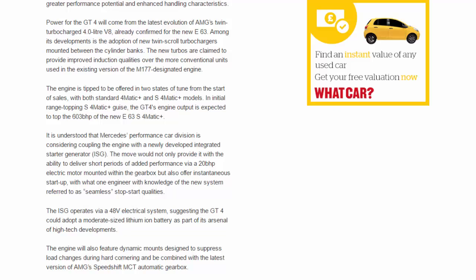The engine is tipped to be offered in two states of tune from the start of sales, with both standard 4Matic and 4Matic+ models. In the initial range-topping S 4Matic+ guise, the GT4's engine output is expected to top the 603 bhp of the new E63 S 4Matic+. Mercedes' performance division is also considering coupling the engine with a newly developed Integrated Starter Generator (ISG), which would provide short periods of added performance via a 20 bhp electric motor mounted within the gearbox, as well as seamless stop-start qualities.